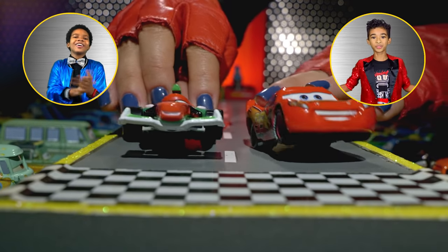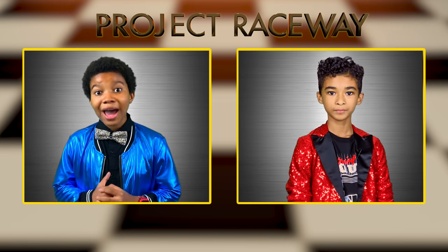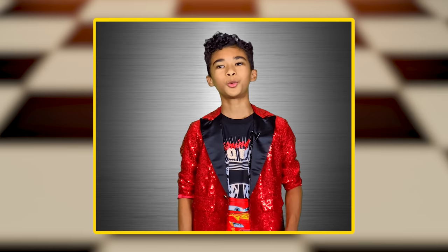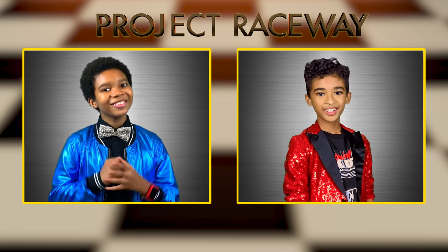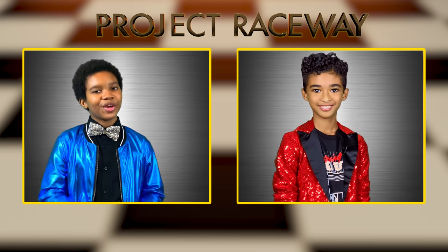Bravo! Now that's what I call fashion. I gotta say, Taj, that was an amazing show. Far more exciting than last year's show, I must say. Those outfits were awful. Um, Taj? We didn't have a show last year. Oh, right. That was clothes shopping with my mom. So many itchy sweaters. Anyways, thank you so much for joining us today. I'm Langston. And I'm Taj. And we'll see you next time on Project Raceway.